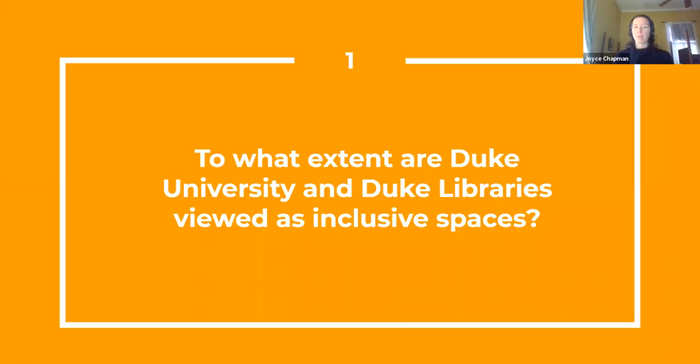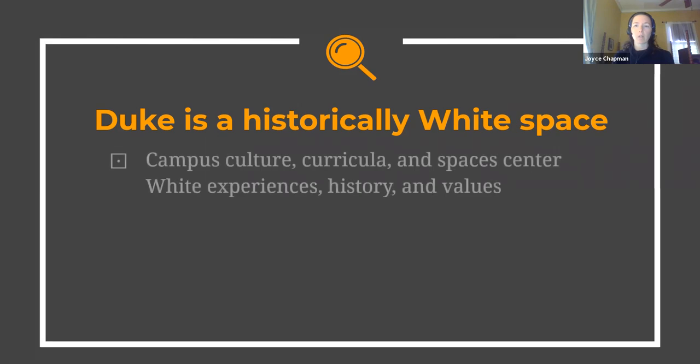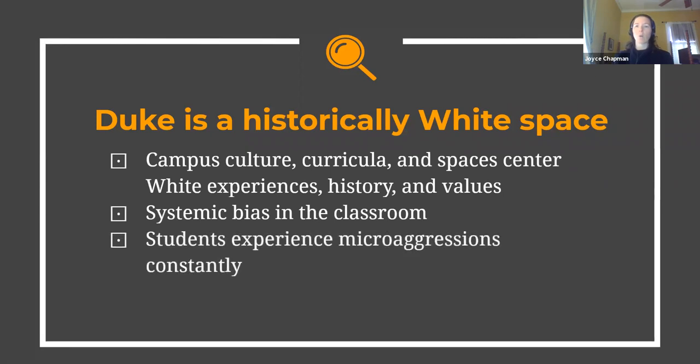Our participants praised a lot of services, programs, and spaces at Duke University that contribute to a welcoming environment. But at the same time, participants agreed that Duke provides a less inclusive space for Black students than it does for white students. Duke is a predominantly white institution and a historically white space, and Duke's past continues to shape the culture of our campus. Black students contend with campus culture, curricula, and physical spaces that still largely reflect and center white experiences, history, and values. Participants reported systemic bias in instructors' behavior and the scholarship assigned and discussed in class. They experienced microaggressions in almost every area of life at Duke, and these instances of bias reinforce the idea that their belonging at Duke is qualified.